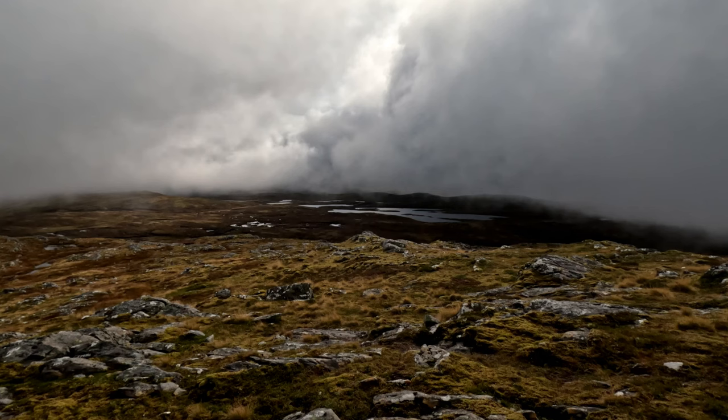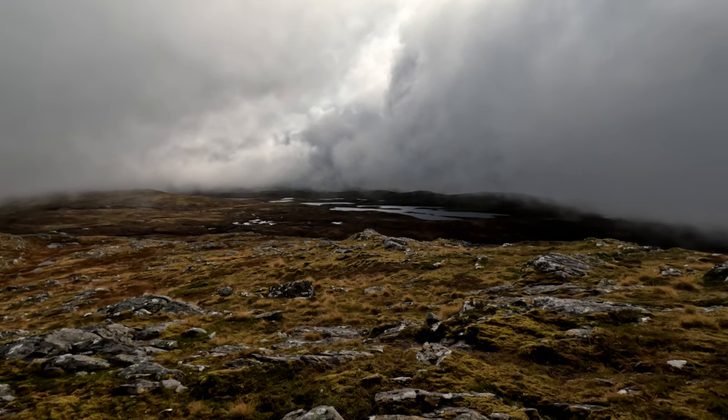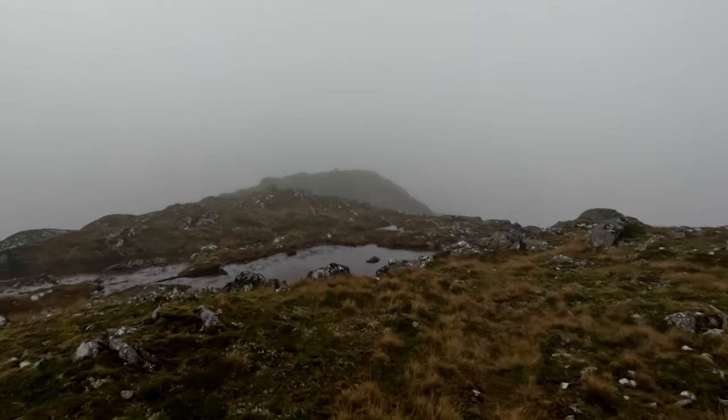I'm just getting teased ever so slightly with bits of blue sky every so often and as you've probably guessed in the video it's a pretty featureless one this. So let's hope it clears up for the summit — that would be really good. If my eyes do not deceive me I think I can see the summit cairn — woohoo! Let's go, so close.